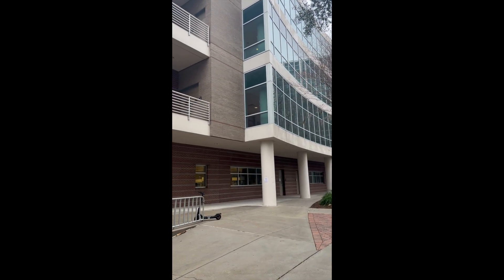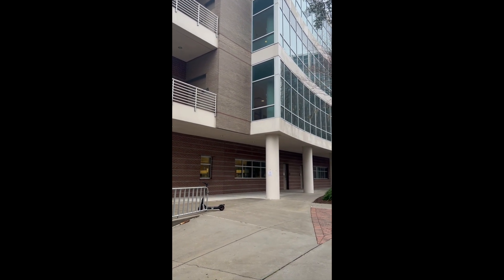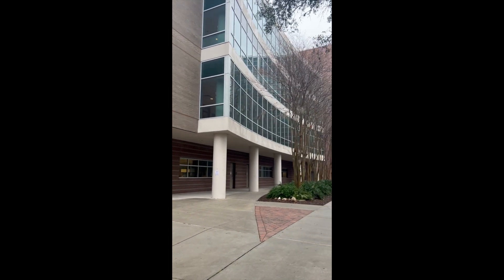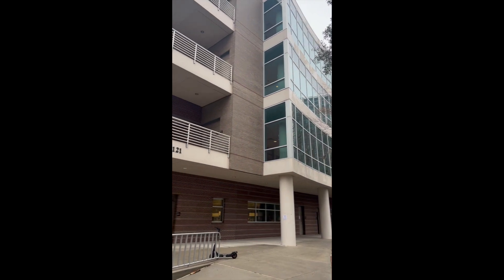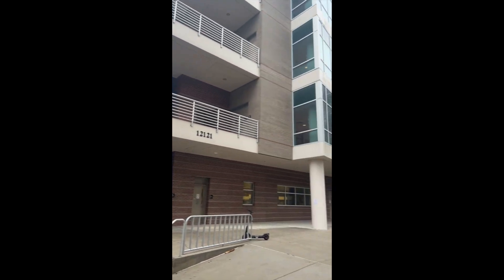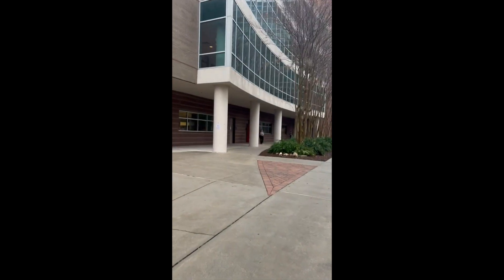Hey guys, USF stockroom here. Today we're going to show you how to get to our upstairs NES laboratories. This is our building, the NES building. First, what you're going to want to do is follow along as we walk through the route.